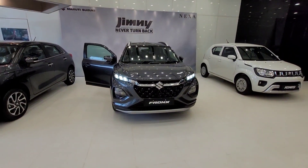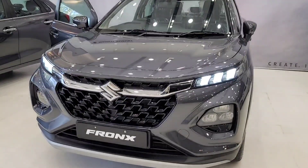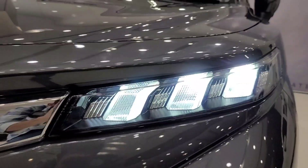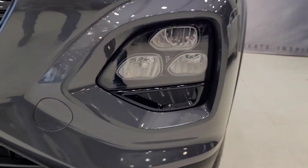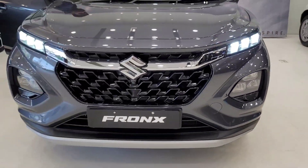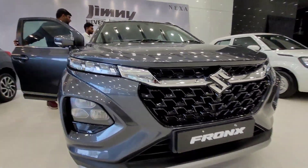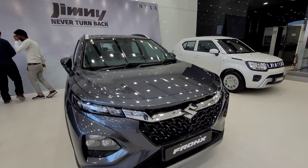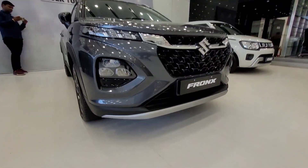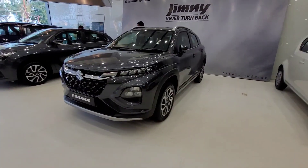Now let's talk about the exterior look. At the front, you get multi-functional DRLs which can also double as indicators, along with reflector-based headlamps with a tri-arrow cut design and a quartering function. The front grille features chrome garnishing, and the bonnet design is quite distinctive. You also get a wiper, washer, defogger, and a skid plate at the front.